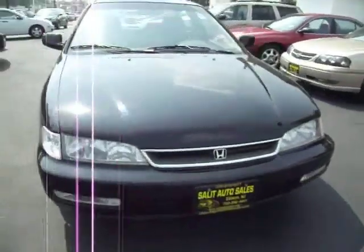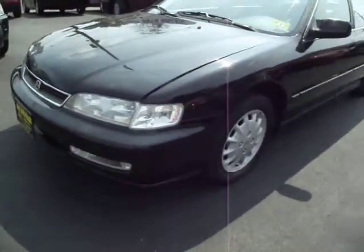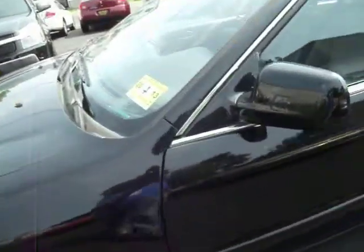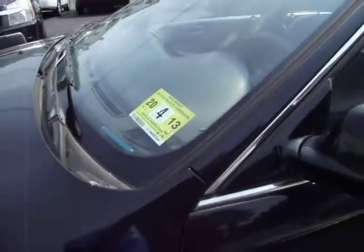Here you're looking at a 1997 Honda Accord with about 135,000 miles on it. The vehicle is being sold as it was traded and there is no warranty on it because of the mileage. The car just passed New Jersey inspection and it's good until April 2013.